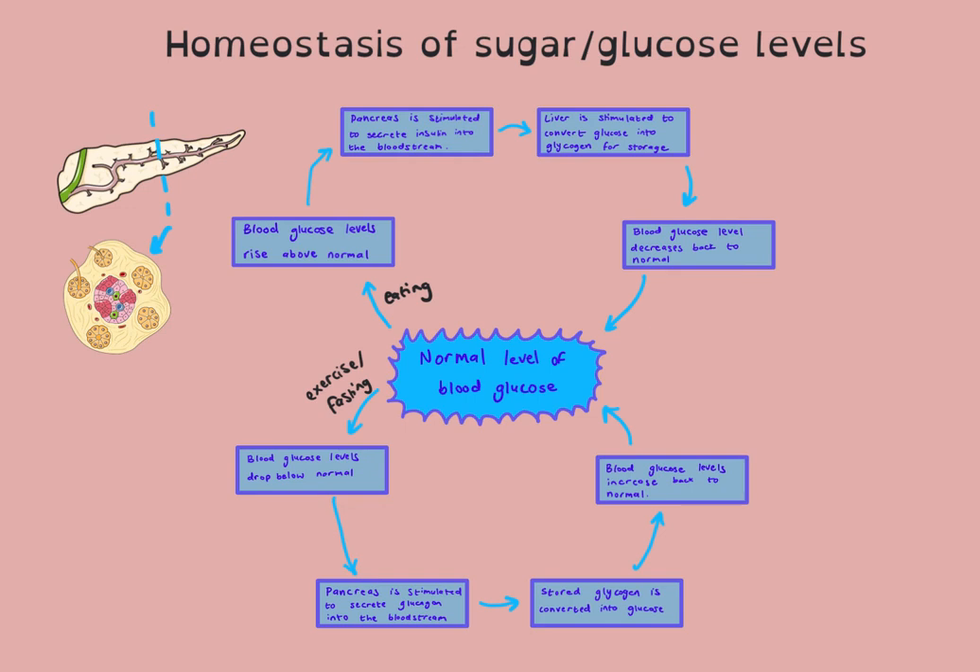In type 2 diabetes, the cells are not able to respond to the insulin, and they're not secreting enough for what their body needs because they have a lot of glucose in their diet. People who are diabetic don't have sufficient insulin secretion in their blood, so they are unable to lower their blood glucose levels to normal and unable to convert glucose into glycogen for storage.